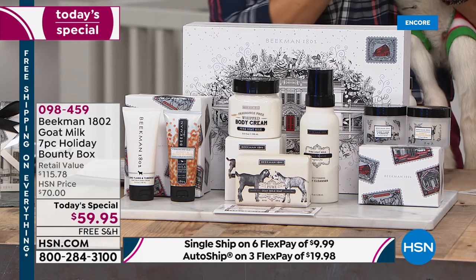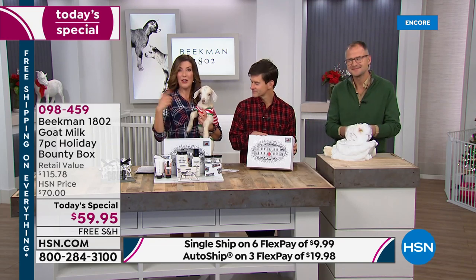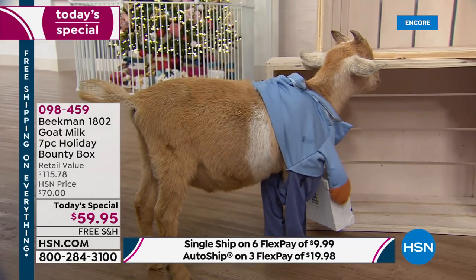Over 1,100 now spoken for, and we are very busy on our phones. You can order online at hsn.com, give us a call, or download the smart app on your phone or tablet — that's another great way to skip the queue and get right to the front of the line.